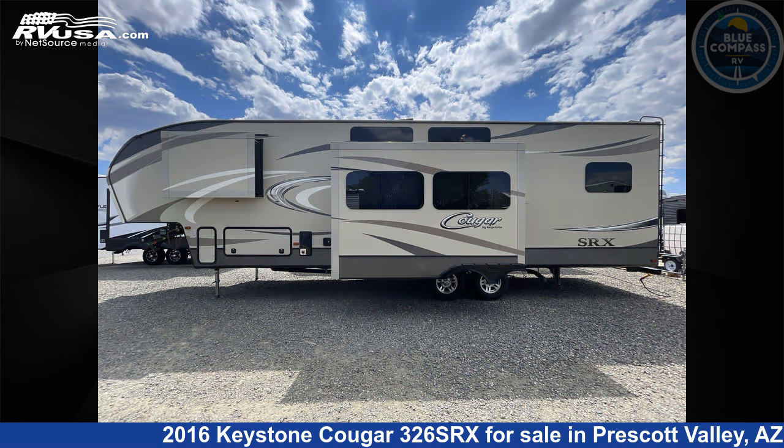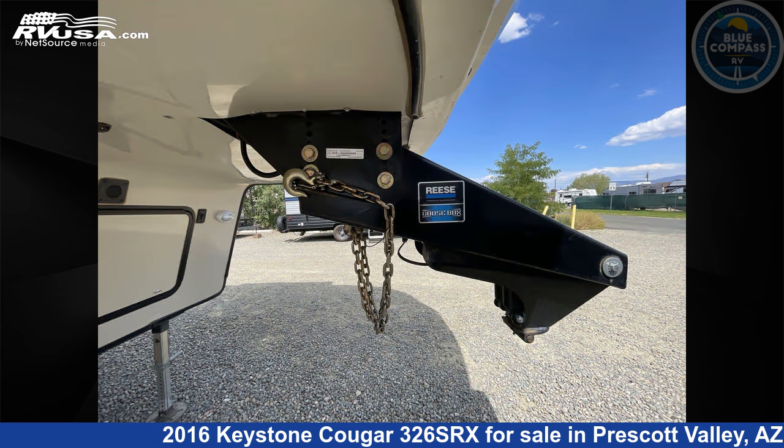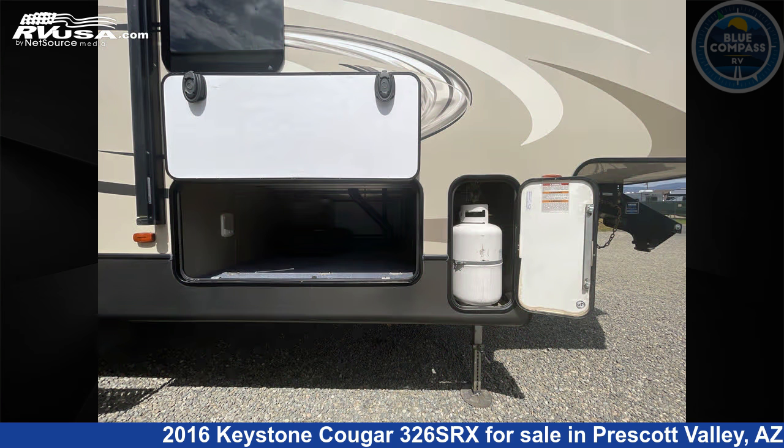This used Keystone is 37 feet 0 inches in length and features sleep 6, slide out, and 60 gallons fresh water capacity. The floor plan layout of this Toy Hauler features front bedroom, loft, two entry and exit doors.